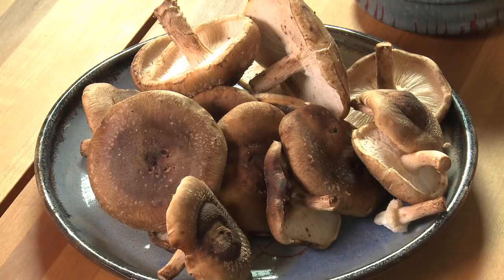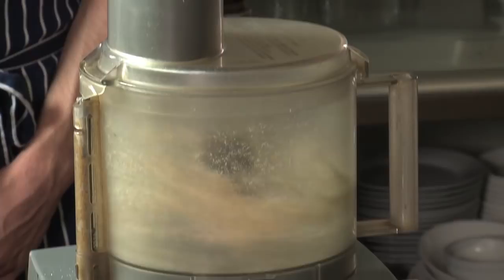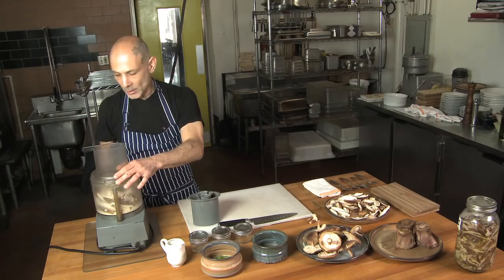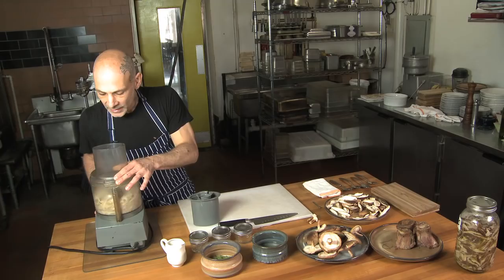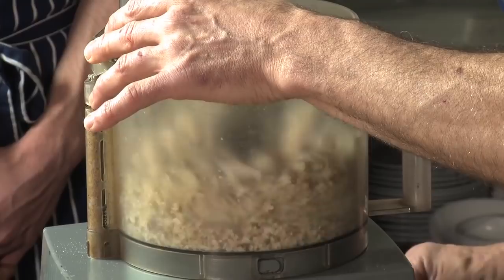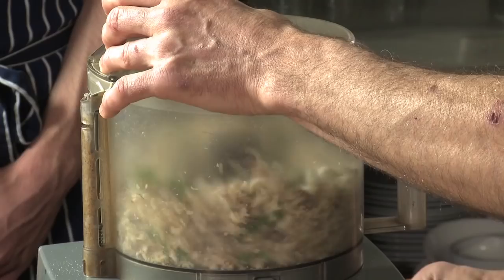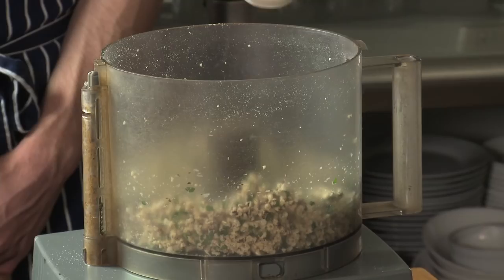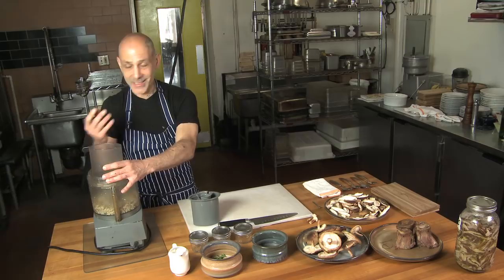We're going to start with the cashews and grind these up really well and thoroughly to release the oils. Add the shiitake mushrooms in. We want to use our pulse button — we don't want to over-grind the shiitake mushrooms. Now they're blending nicely with the cashews, consistently blending down. We're going to add our parsley that we harvested and pulse again to a fine crumbly mixture. A little bit of shoyu now. The mushrooms as they grind up release a little bit of water, and the shoyu and the nuts act as a kind of binder in this.